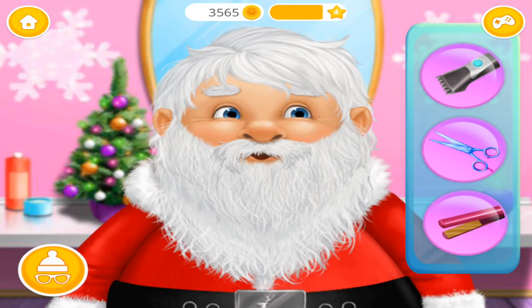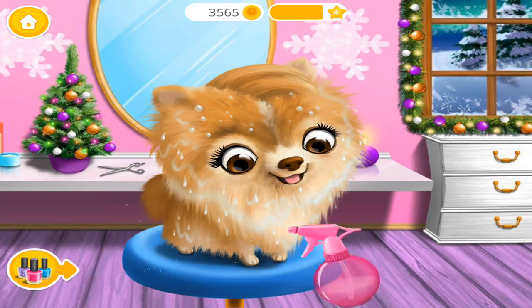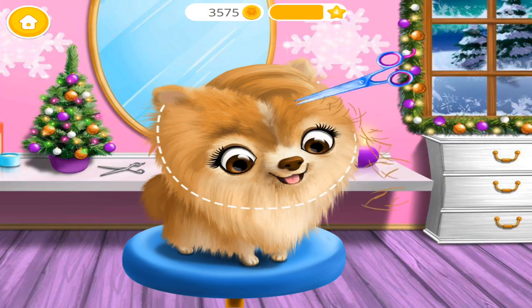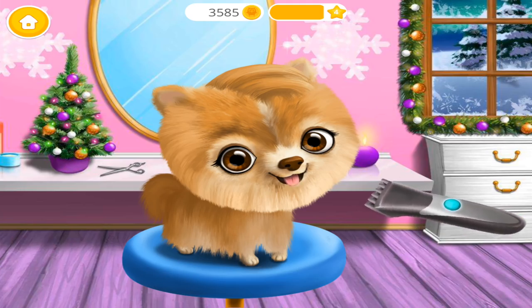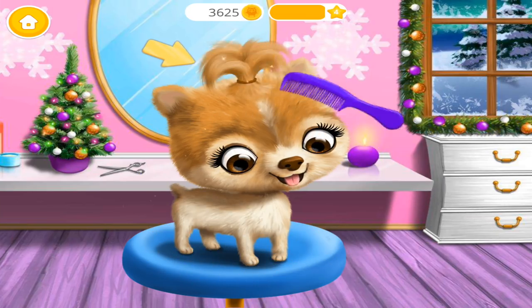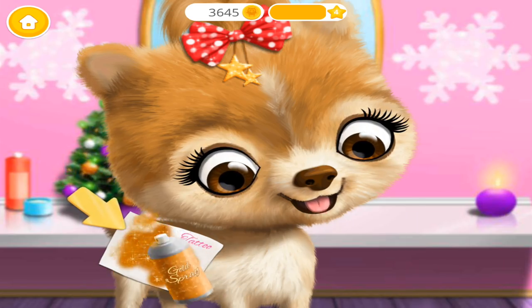Welcome to the Christmas Animal Hair Salon. Let's change my style. Spray some water please. Good. Take the scissors and cut it. You're doing great. Brush my hair please. Looks nice. I would love to have a tattoo. Very good, now shake it and spray it.